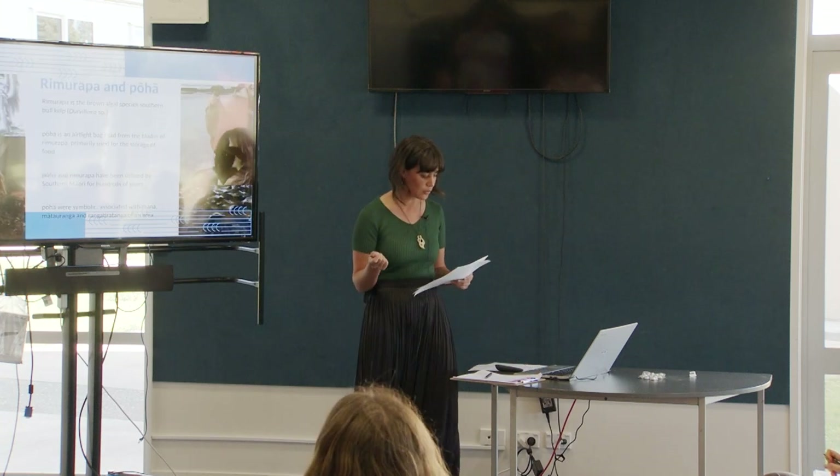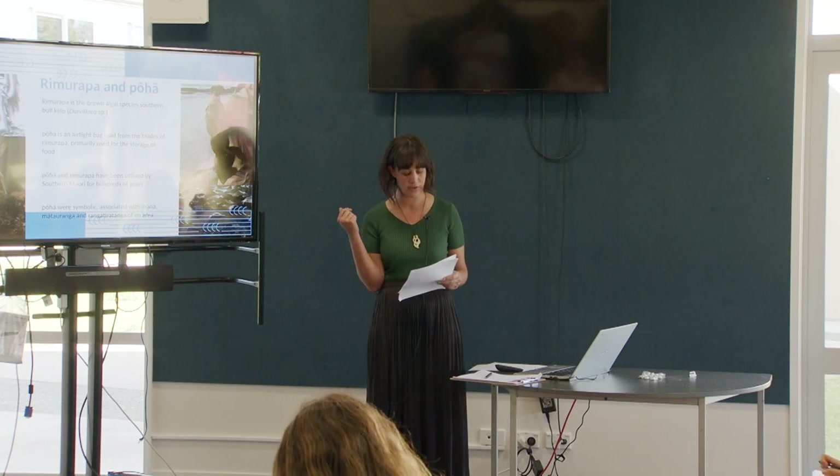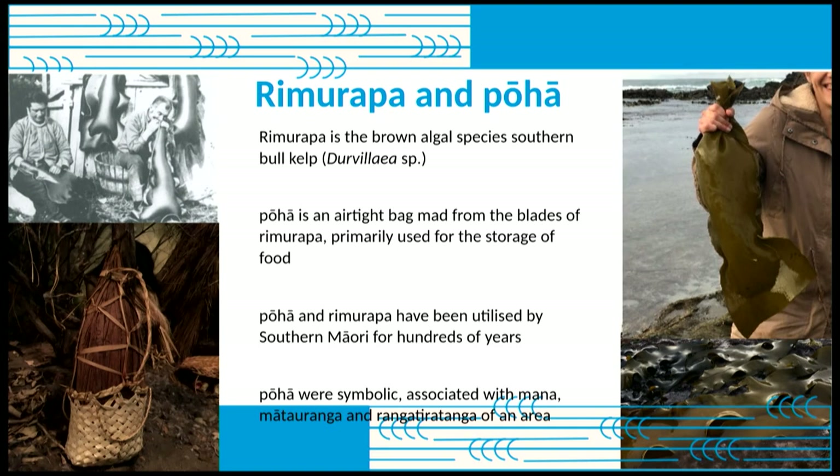Rick Tau talks about a tool used in shellfish relocation: the rimurapa and pōha. Rimurapa is a large brown algae — the southern bull kelp, Durvillaea. Pōha is when the kelp is turned into a bag or bladder, primarily used for the storage of food. The blade of the species has a honeycomb-like structure, and when split down the middle it forms an airtight bag — which is very cool. I felt so privileged to be able to work with them.